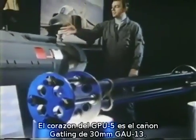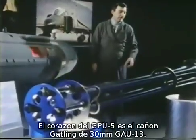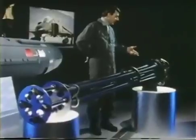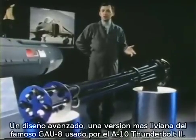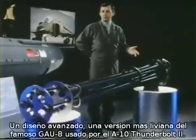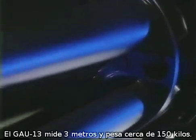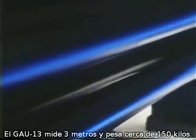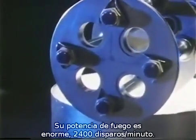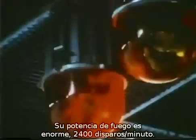The heart of the GPU-5A is the GAU-13 30mm Gatling gun. It's an advanced design — a lightweight version of the noted GAU-8 used on the A-10 Thunderbolt II. The GAU-13 is just under 10 feet long and weighs only 340 pounds. Since it's a Gatling gun, the GAU-13 has tremendous firepower: 2,400 shots per minute.